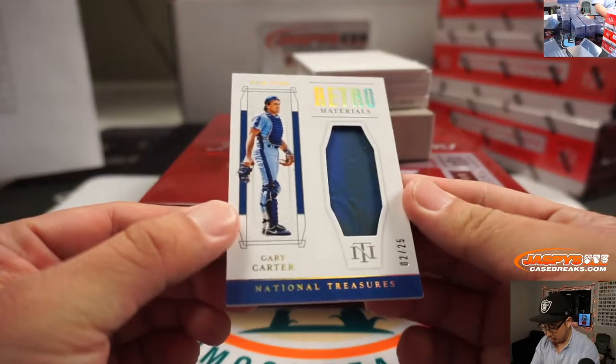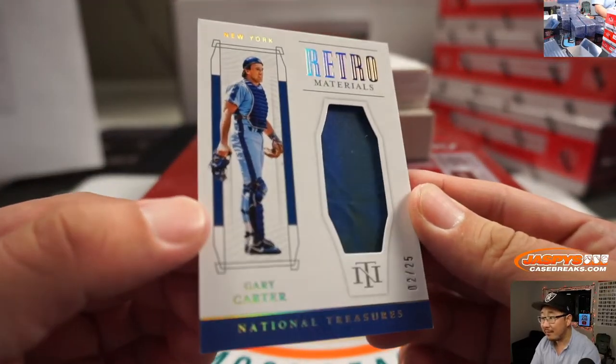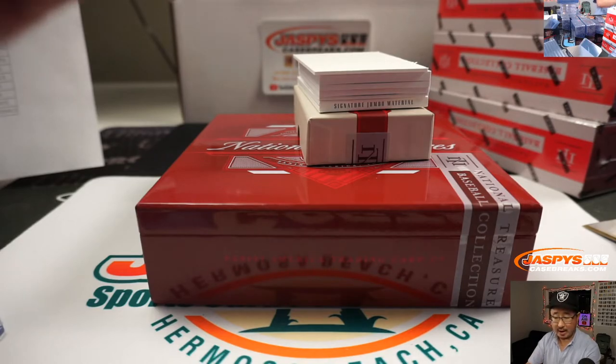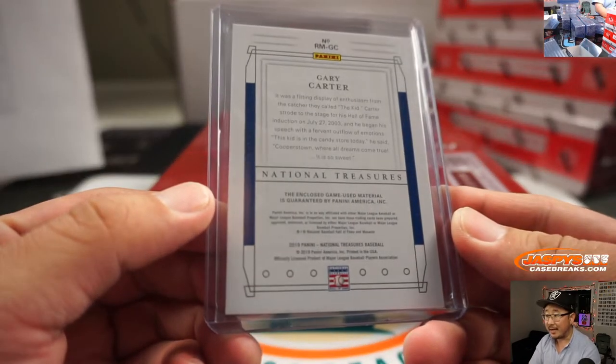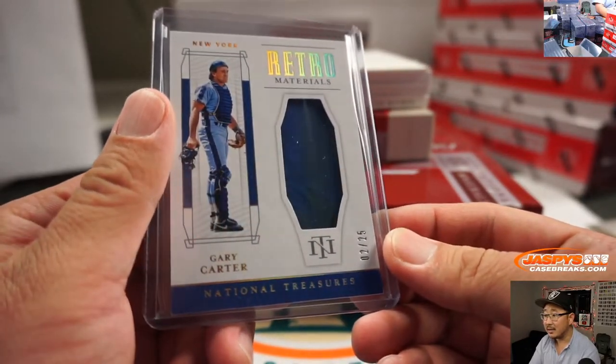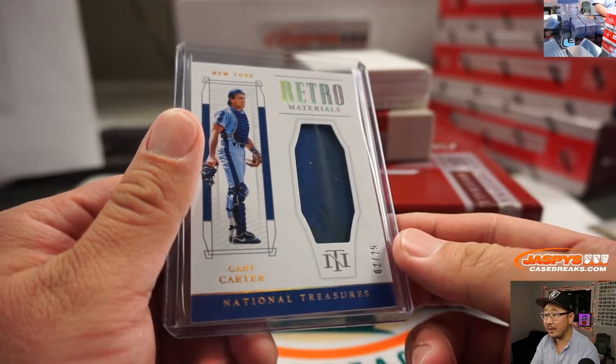We've got Gary Carter, 2 out of 25. You can see some dirt in there — retro materials. Mets edition of Gary Carter. That'll be Aaron Pettit. Definitely game-used material right there. Kind of hard to see, but you can see some dirt right around there.